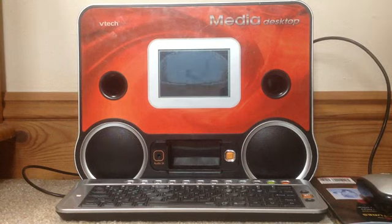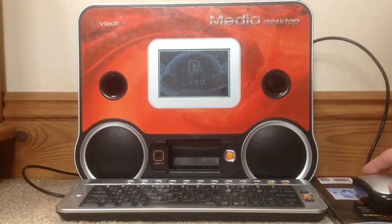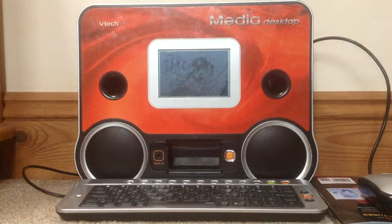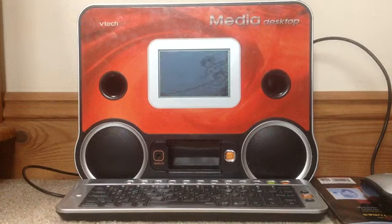How about this one? Pi. Pi. Give me five. How about this one? Vache. Vache. Give me five.